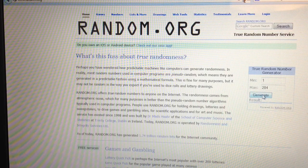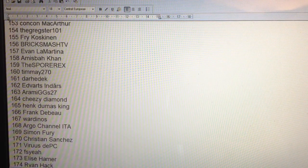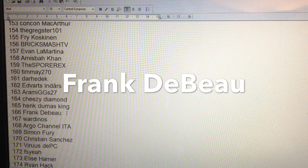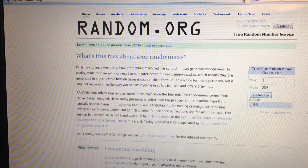So here we go — good luck everyone! The number is 166. Let's scroll up and see who that is. The winner of the big prize is Frank de Beau! Congratulations Frank de Beau, that's fantastic!